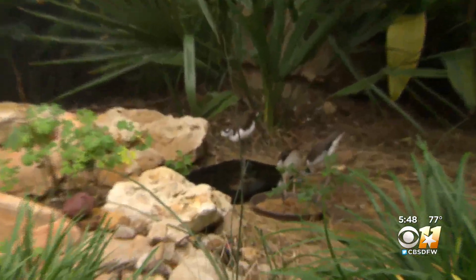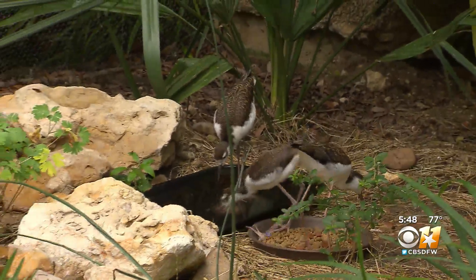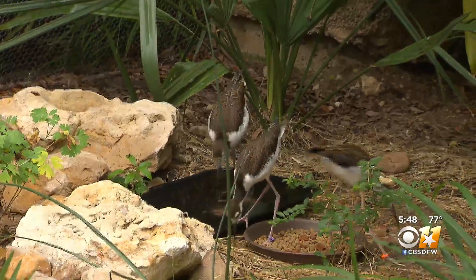These are our three black-necked stilt chicks. This is a first for the Fort Worth Zoo to have this species hatch here, so we are very excited.